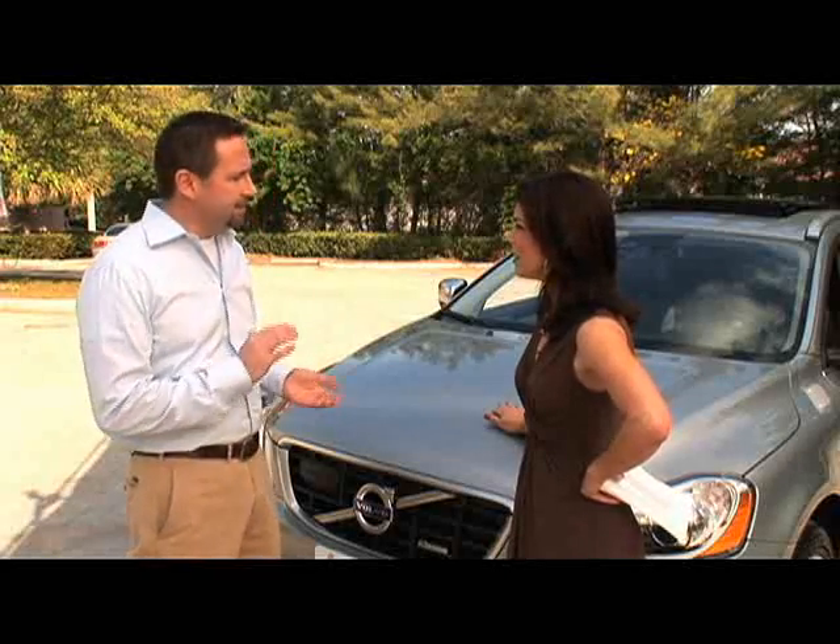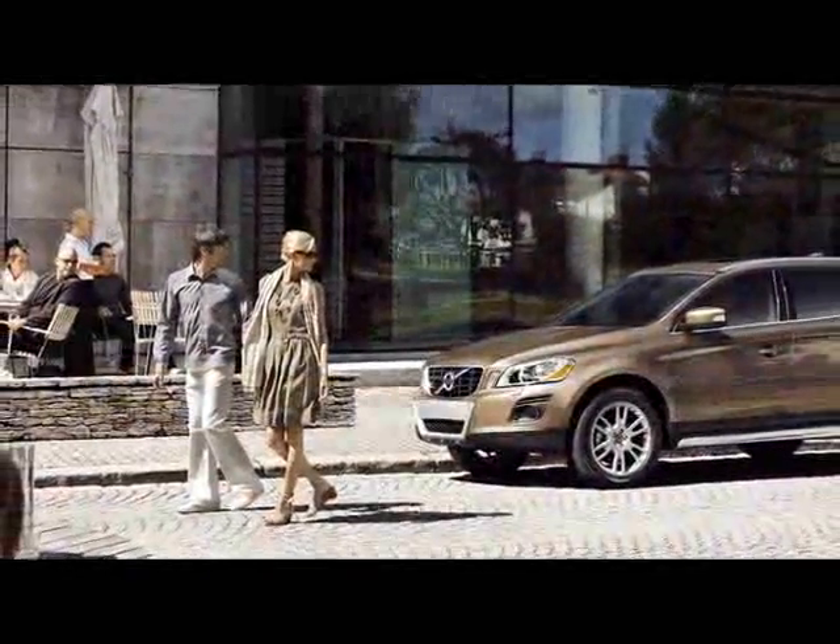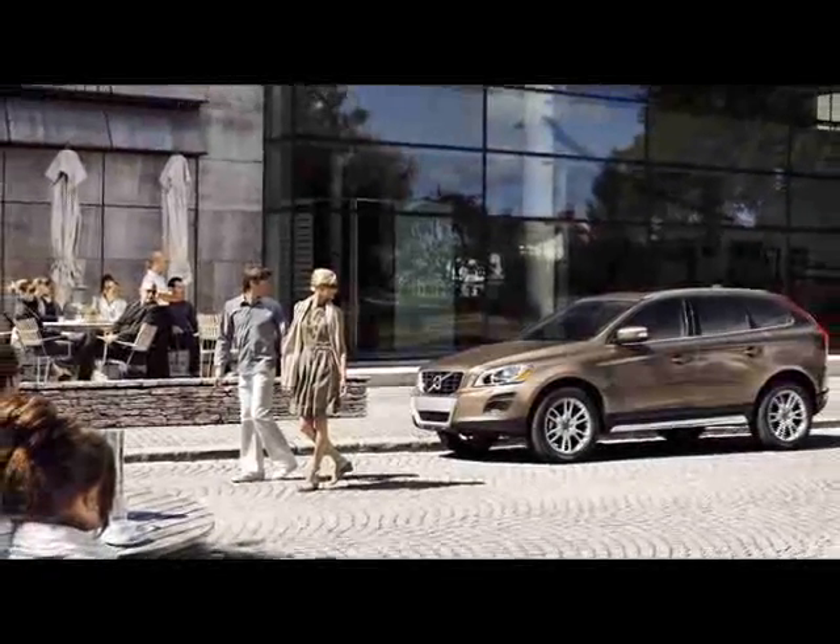What we're going to talk about today is pedestrian detection with full auto brake, which is a world's first for Volvo. This is a system that functions at speeds up to 22 miles per hour. It monitors the area in front of the vehicle, determines whether or not there's a pedestrian in front of the car, and then it monitors the driver — and if the driver does not react or stop, it'll stop automatically.